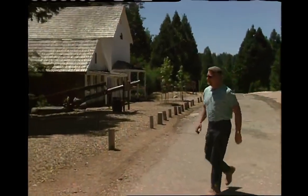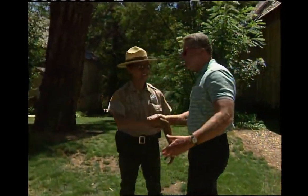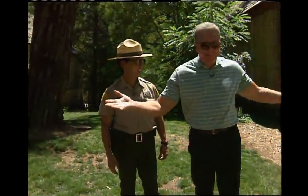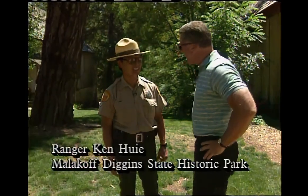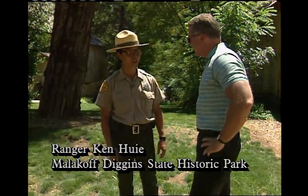Good morning. Welcome to Malakoff Diggins State Historic Park. This place is out in the middle of nowhere, and there's nobody here. Well, it sure does look like that today. Of course, it was quite a bit different back in the gold rush — this area was covered with people looking for gold.